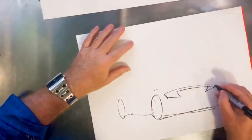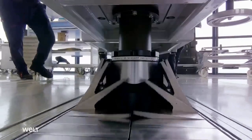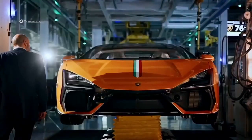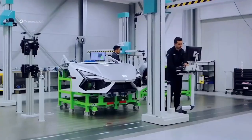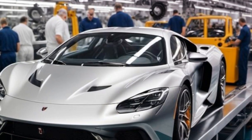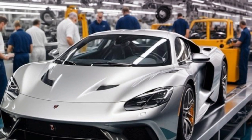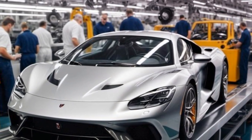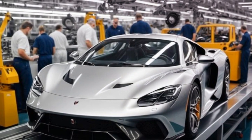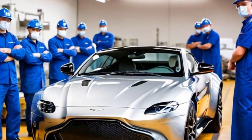The assembly process is a harmonious blend of human and machine, a dance of precision and power. Every movement is directed to perfection, ensuring that each beast that emerges from the assembly line is nothing less than perfect. Here, in this birthplace, the vision of the designers and the skill of the engineers converge to give birth to something truly extraordinary. This is where the beast is born — the assembly process is where the supercar springs to life, bit by bit.